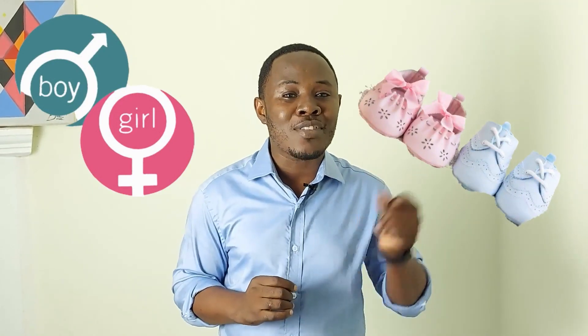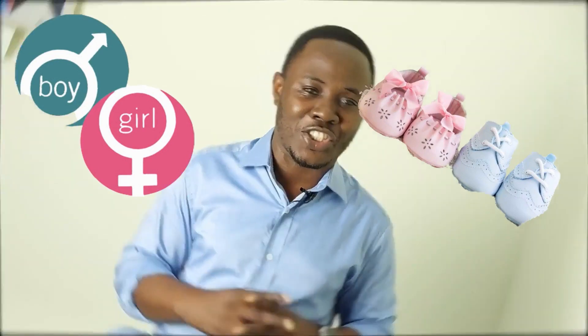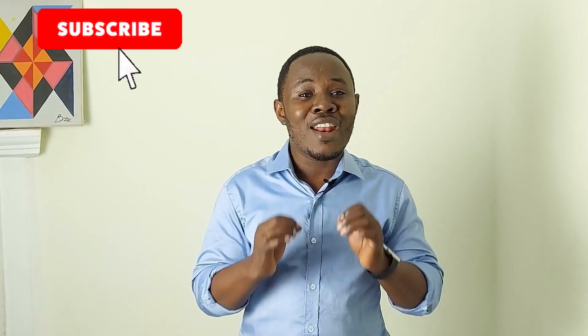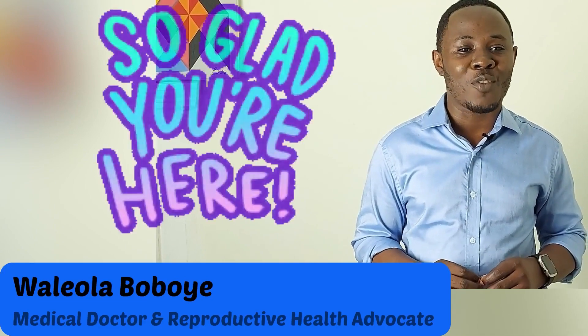Hello guys. I get this question a lot about how a couple can conceive a particular gender or sex, so I decided to make this video because I believe it can help bust the myths and state the facts about gender or sex selection. Before we dive in, if you are new here, please subscribe to this channel, like our videos, share them, and make your comments. My name is Waliola Boboe, I'm a medical doctor and a reproductive advocate — you're welcome.